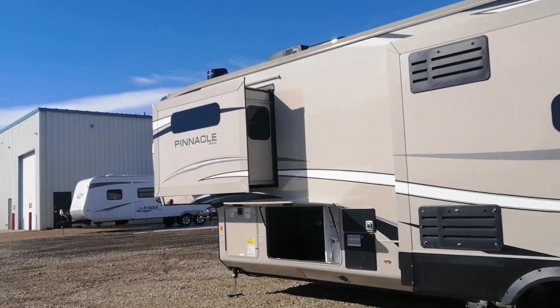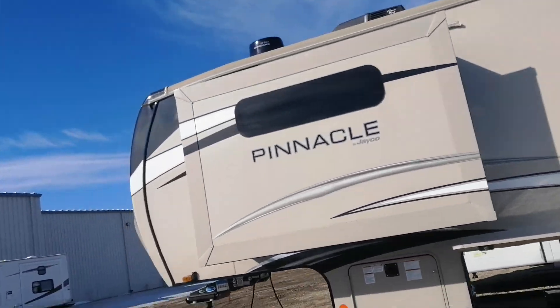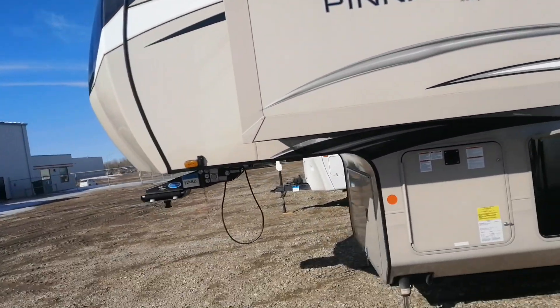There is a Winegard up on the roof, so that's basically your satellite dish for the Winegard system.